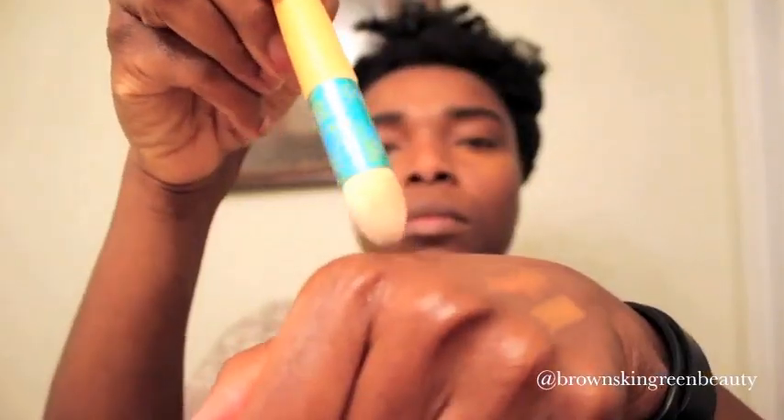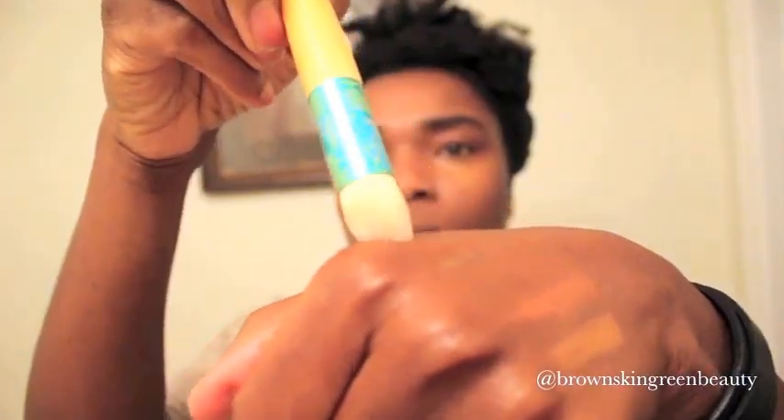I'm going to use the Ginger under my eye. I feel like it brightens the area and also covers my dark circles. I love Ginger for my skin tone. Using a light oil to thin out the product will help prevent any kind of drying under the eye and any kind of heavy product build-up.